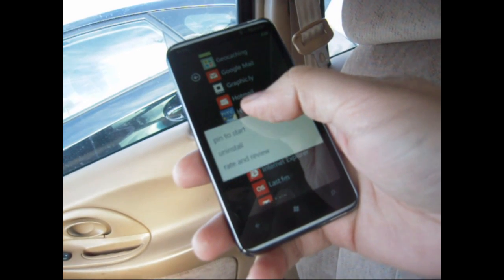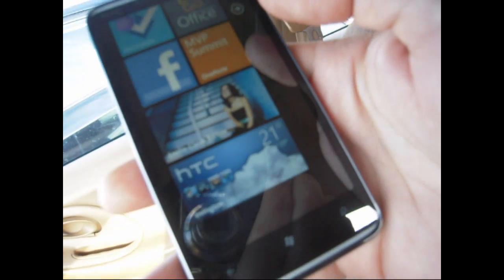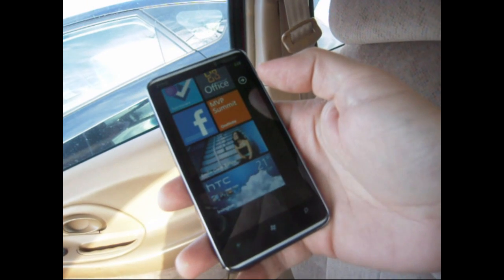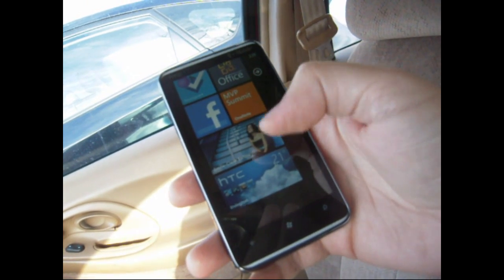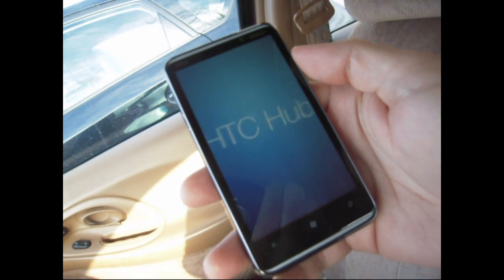If I pin it back on the start menu, there it is — look at that. It is now showing my location and the local weather. So let's open it up and see if there's anything else new in here.